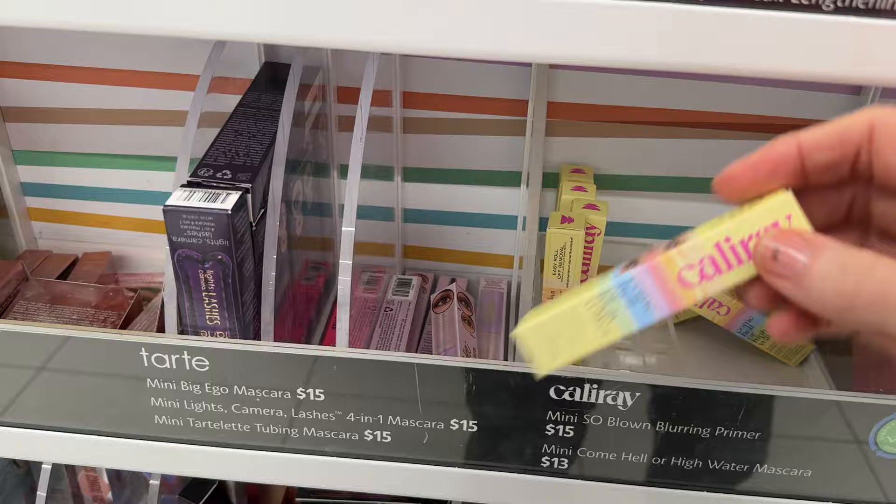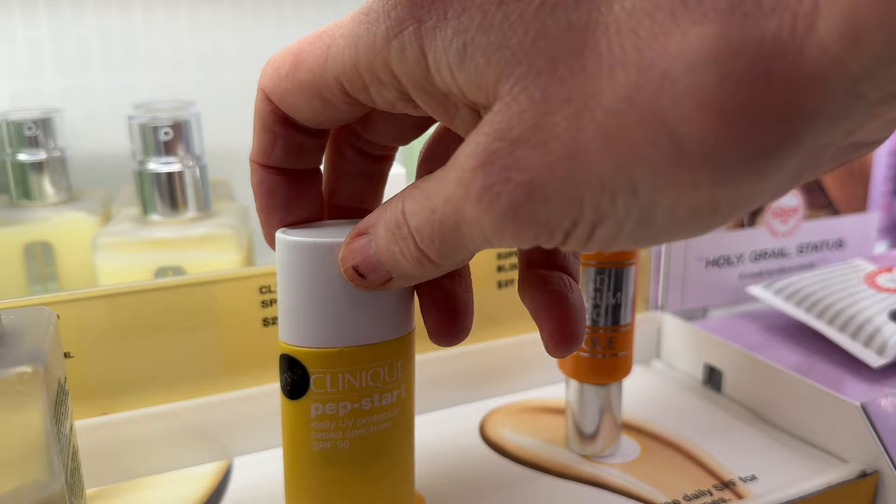Let's head back to the skincare section. Here's the Pep Start — this is one of my all-time favorite mineral sunscreens by Clinique. They did not have the new launch; they have a new mineral sunscreen which I was really excited to try, but that wasn't in my store.